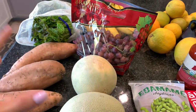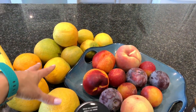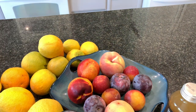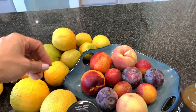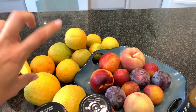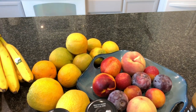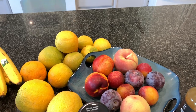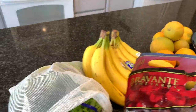Real quick before I show the Sprouts items — these oranges that kind of look like lemons, some peaches, nectarines, plums, and I have a huge thing of strawberries in the fridge already. This was all from the farmer's market over the weekend, so that's why I didn't go overboard with fruit this time. I think we spent about $25 there.